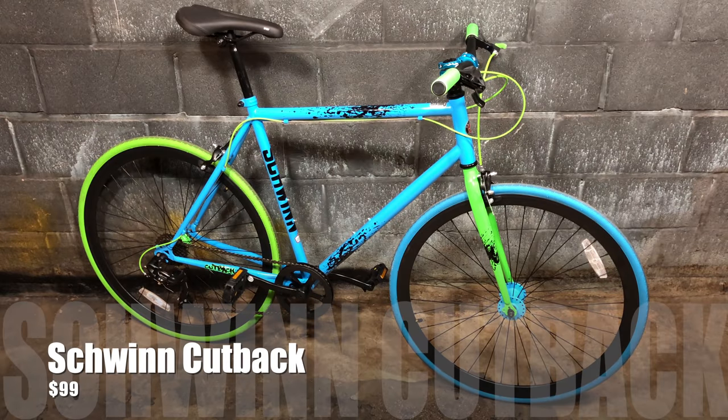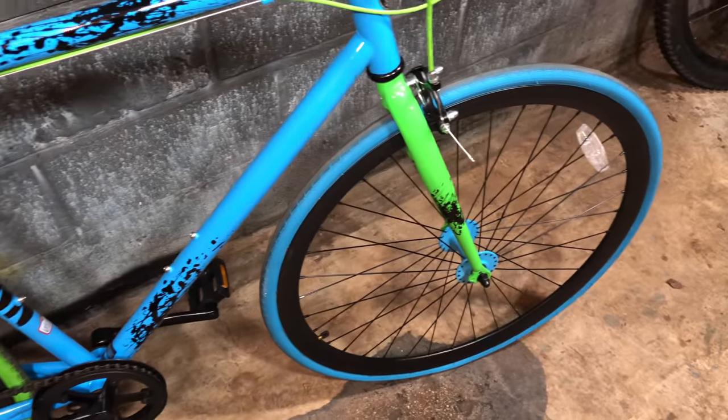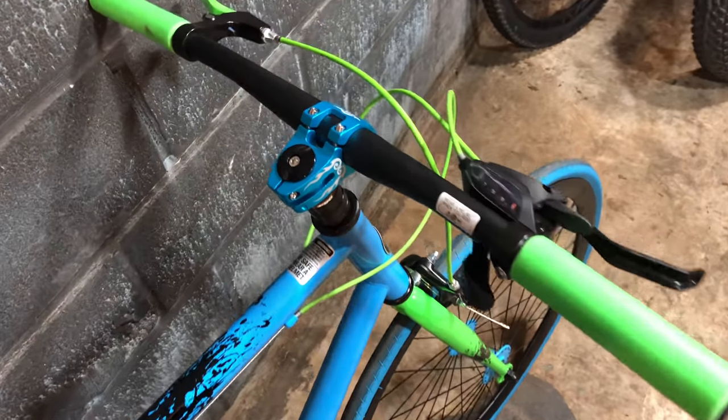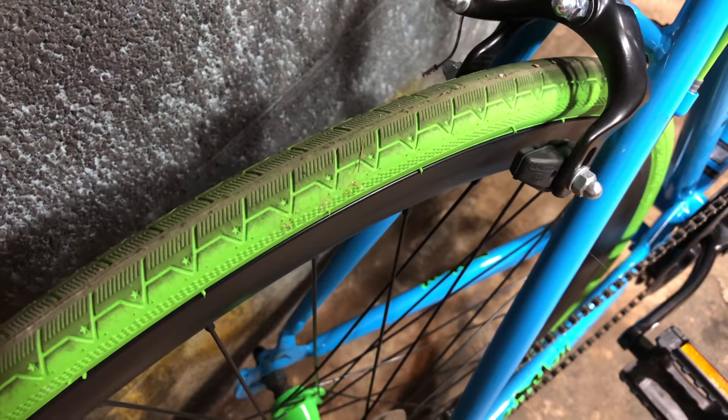Also at $99, once upon a time there was a bike called the Schwinn Cutback, and it was, in my opinion, somewhat of a new standard for Walmart bikes. Admittedly the styling isn't for everyone, but the component selection was — and pretty much still is — a first at $99. I was able to upgrade mine with spare parts I had laying around and make it even better. I loaned it out and got it back in different condition.